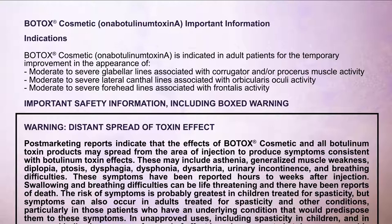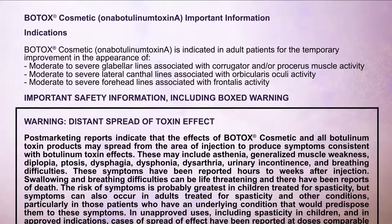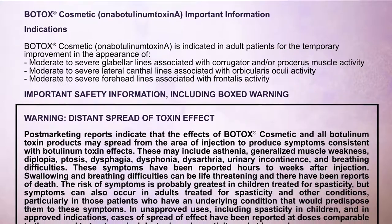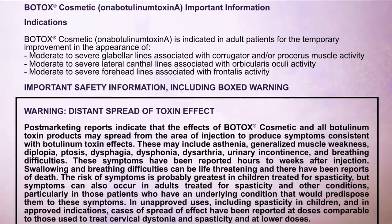Botox Cosmetic — onabotulinumtoxinA — important information. Indications: Botox Cosmetic is indicated in adult patients for the temporary improvement in the appearance of moderate to severe glabellar lines associated with corrugator and/or procerus muscle activity, moderate to severe lateral canthal lines associated with orbicularis oculi activity, and moderate to severe forehead lines associated with frontalis activity.